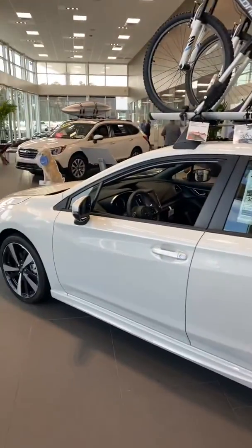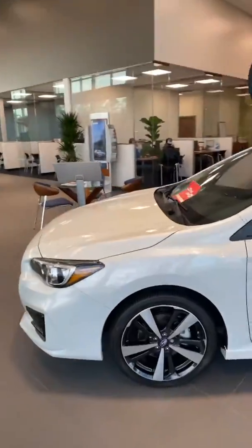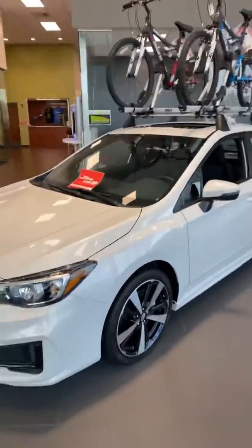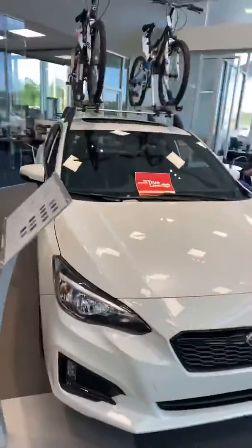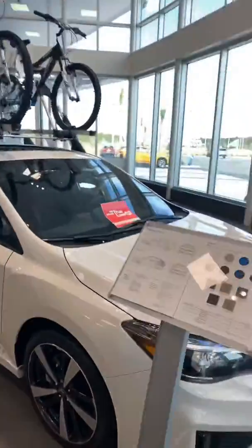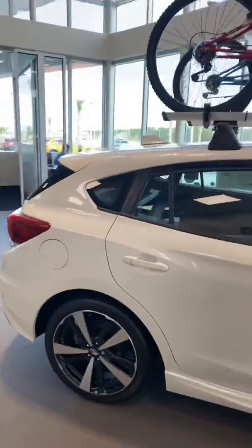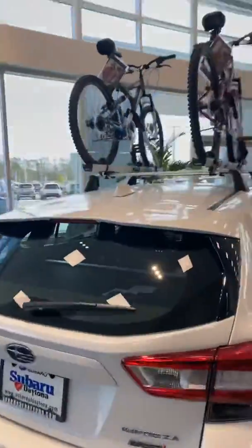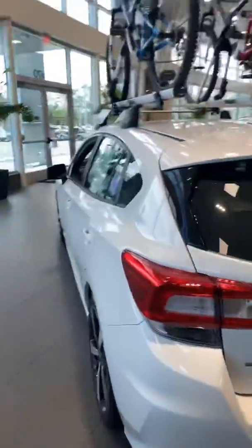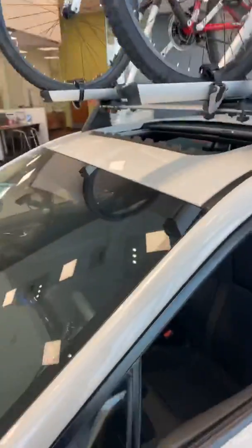We do have one available. This trim level is actually the Sport Trim. There are four trim levels to the Impreza. They come either as a hatchback or they come as a sedan. The Impreza is also one of our safer sedans. It's true symmetrical all-wheel drive — all of them come standard with it. All of them come with backup cameras, and certain packages come with what's called EyeSight technology.